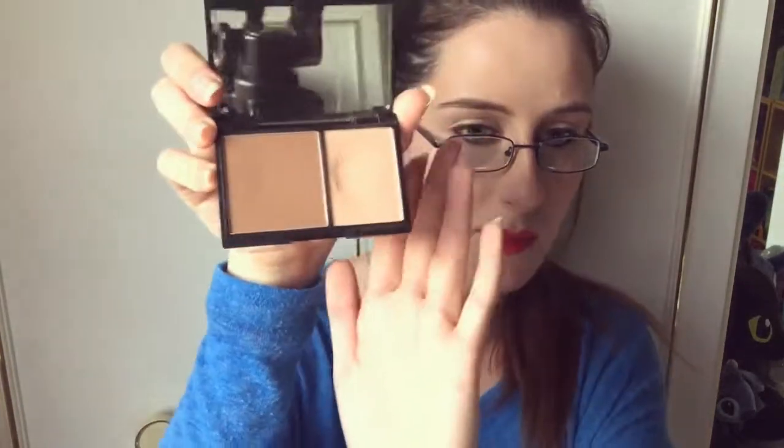It took me a while to find a contour kit I really loved. Some shades were too dark for my skin tone, and some highlighters were too glittery — not that nice hint of shimmer I was looking for. The Sleek Contour Kit in Light is my favourite so far. I've used it so long that my highlight is literally almost hitting pan — I think it will in the next month or so. I absolutely love this contour kit, the highlight, and the colour of the contour powder. I just love Sleek's blushes and contour kits.